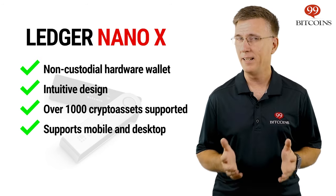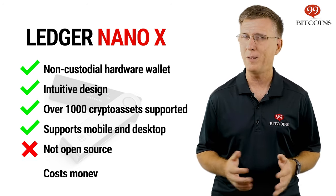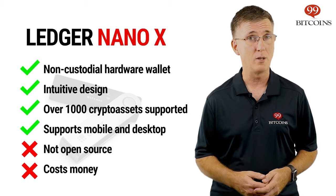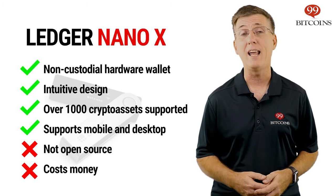On the downside, the Nano X's code isn't completely open source either and it's a bit pricey. But if you're serious about security, the Nano X gives you the optimal mix between security and usability.